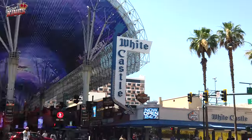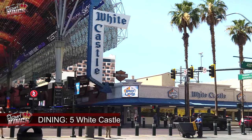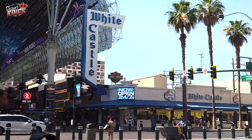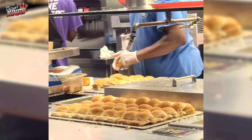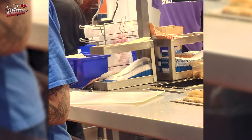Number 5: White Castle. This is not gourmet cooking, but ever since I moved away from New York, I haven't had a White Castle slider. Come to think of it, I didn't eat them that much while I lived in New York, but to get some in Vegas brought me nostalgia.